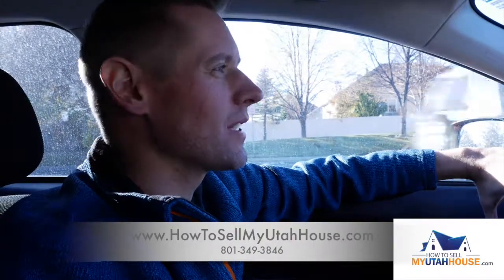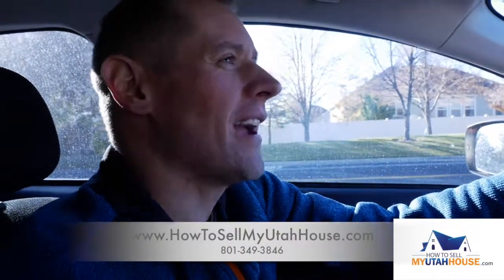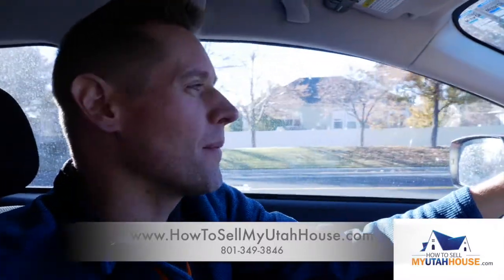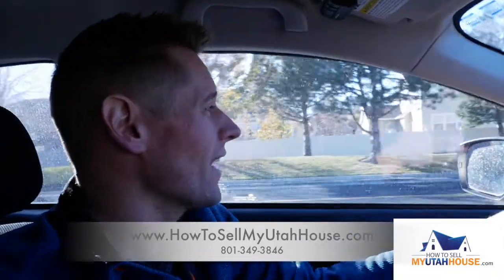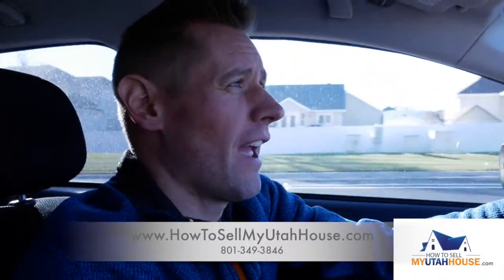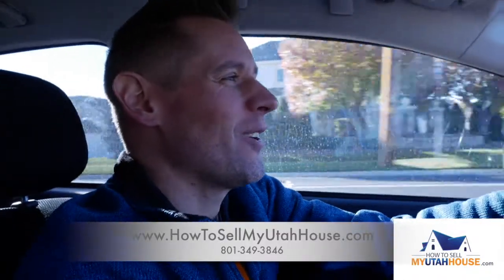Hi, this is Trevor with How to Sell My Utah House. Right now I'm on the way over to a rental property that we just purchased from a landlord who had a tenant that was no longer paying their rent. If you have a tenant that isn't good at paying rent, either on time or at all, that can turn into a sticky situation for a property owner.